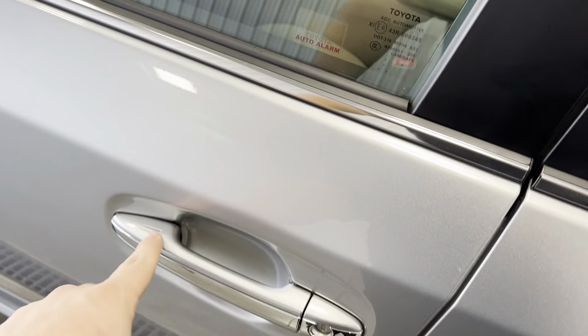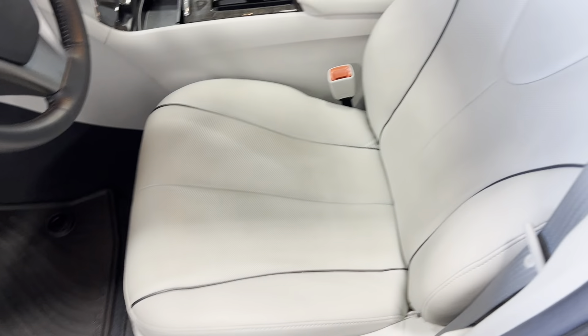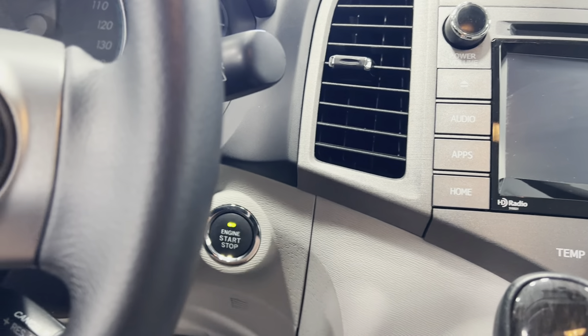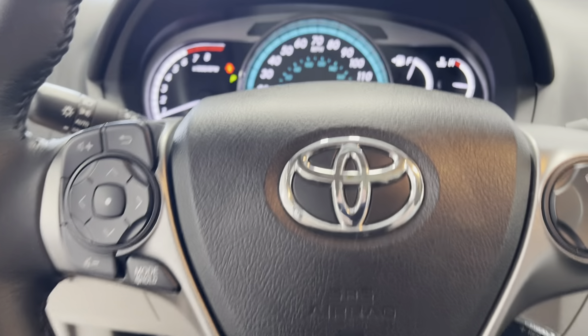Very nice, very clean. You've got keyless entry, power windows, power locks, power mirrors, power seats, and power memory seating. No rips, tears, stains, or odors. We're going to go ahead and start it up. Steering wheel has steering wheel controls, cruise control, as well as Bluetooth.